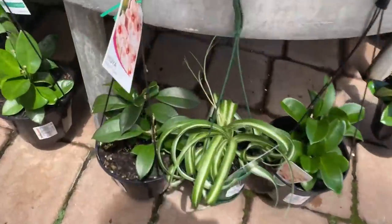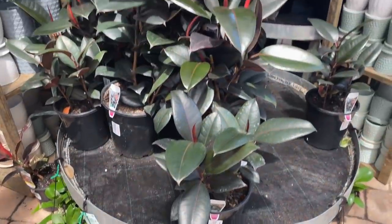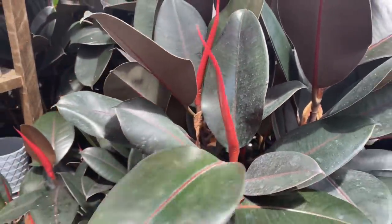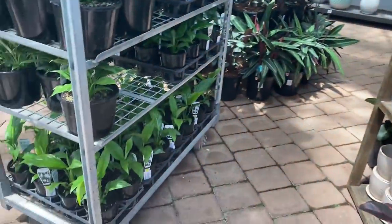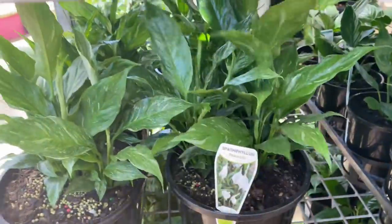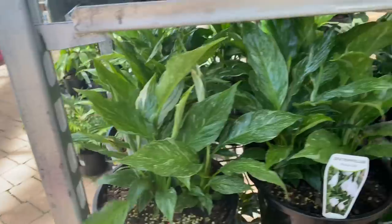We also have curly spider plants for $24 and some gorgeous huge rubber trees — look at that new growth point, stunning! Over in this section they have some variegated peace lilies — these are the domino variety at $35. You can see they've got some white and the leaves are really nice and ripply.